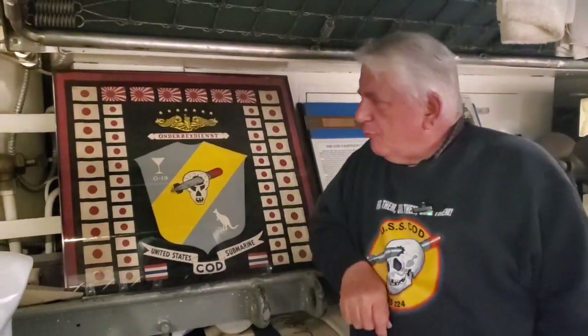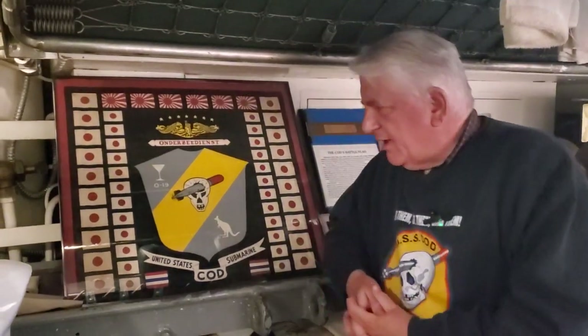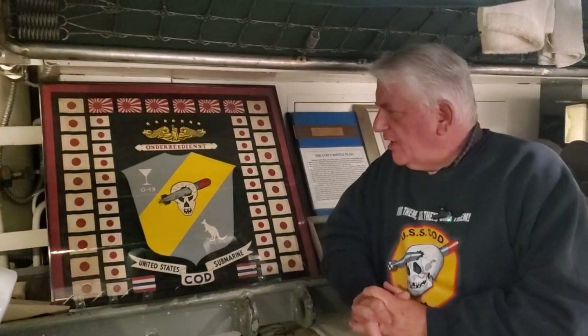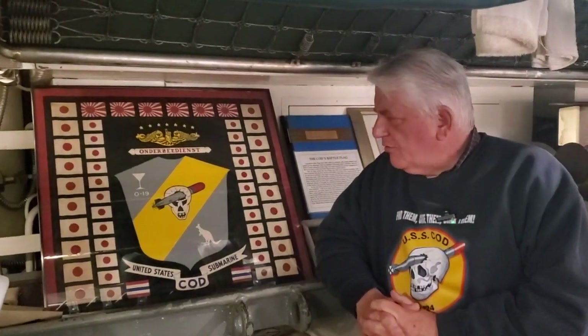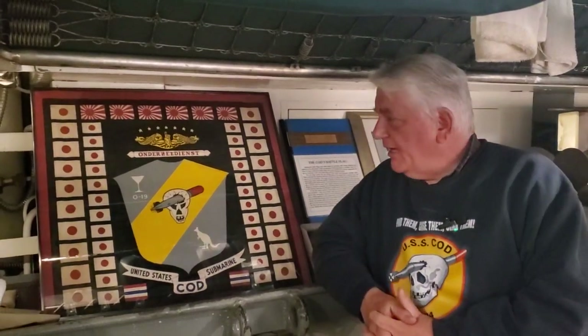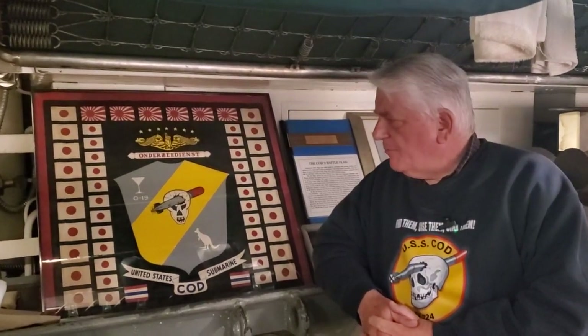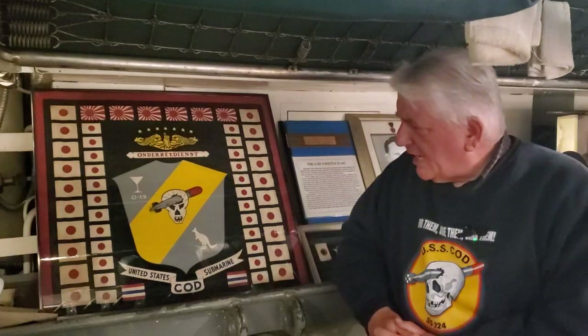Submarine battle flags are a really good way for a crew to brag and talk about their achievements during the war, and certainly COD was really no different. This is a copy of COD's World War II battle flag, and it contains icons representing ships sunk and various other aspects of COD's history. Hello, I'm Paul Ferreis, Director of the USS COD Submarine Memorial, and I'm glad you're joining us here on our YouTube channel. We're going to talk about COD's battle flag.